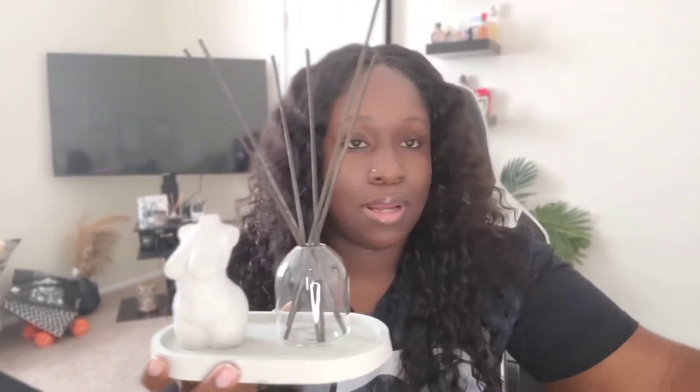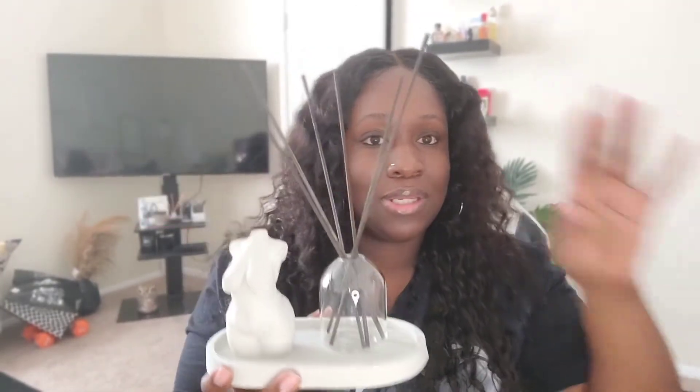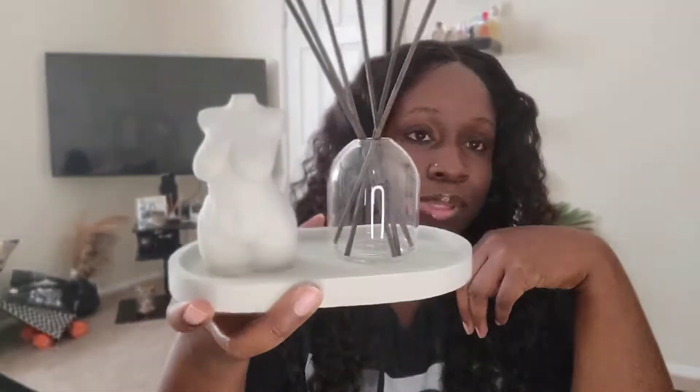You can mix it up — I also have these black trays, so I could put the black tray with the clay bust or whatever. I just really am into this type of setup. It's very aesthetically pleasing if you ask me. I'm sorry about the lighting, you guys.